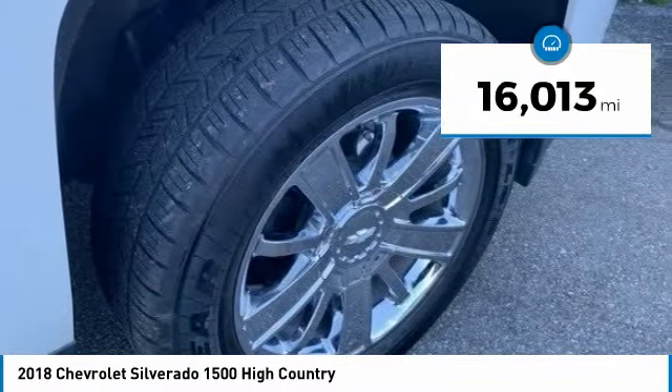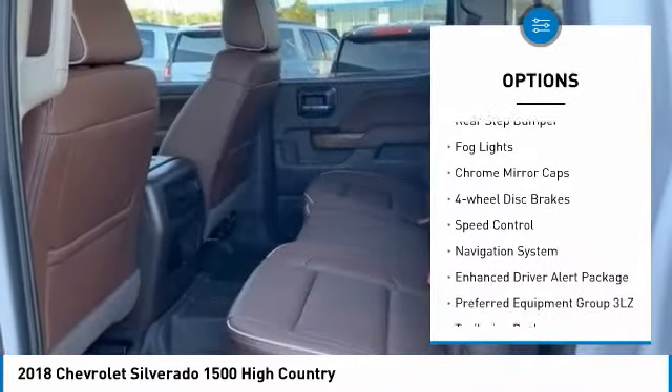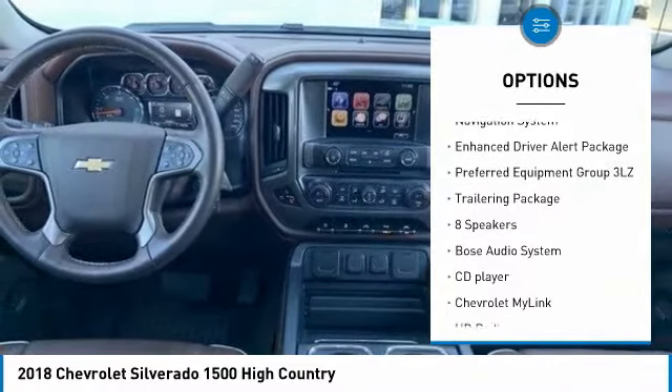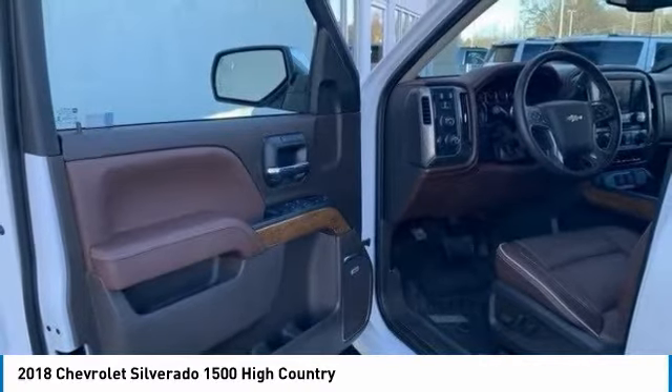Here are some of this vehicle's great options: electronic stability control, alloy wheels, brake assist, traction control, remote keyless entry, rear step bumper, fog lights, chrome mirror caps, four-wheel disc brakes, and speed control. This beauty will make even your house keys jealous. Drive it today.